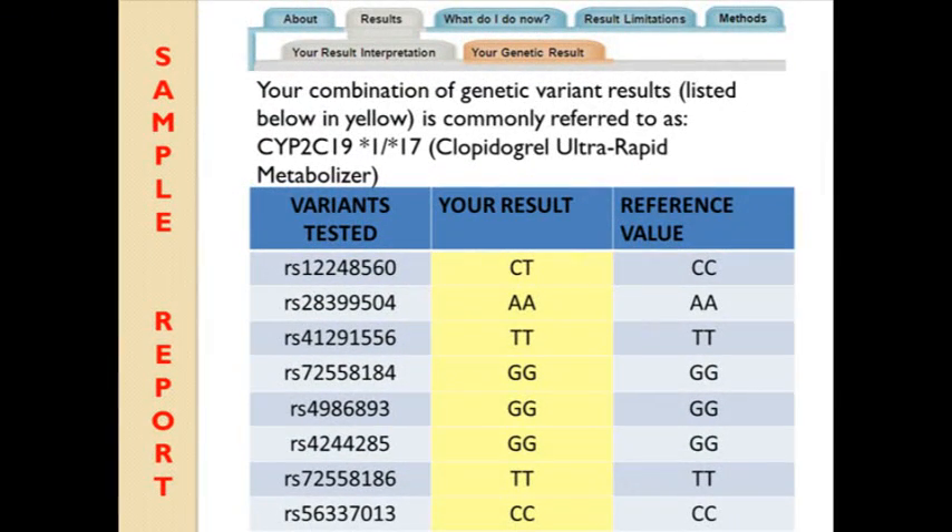There will be a lot of information in your CPMC results. Some of it will be general information and some of it will be personalized to you based on your genetic test results. The About tab will provide general information. The Results tab will contain your personalized result, what we found in your DNA, and an interpretation, which is how your results can impact your response to the drug clopidogrel.